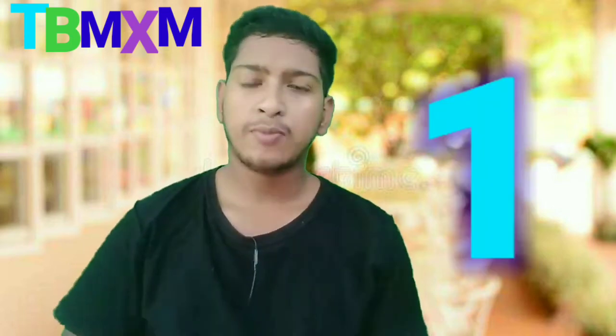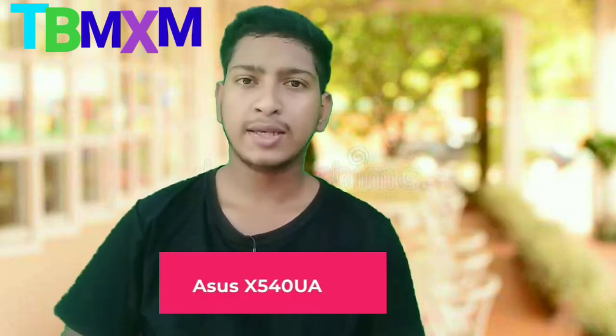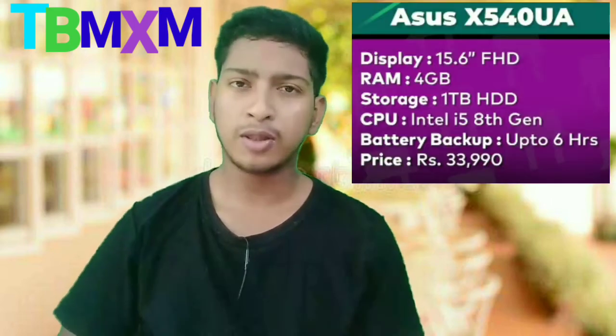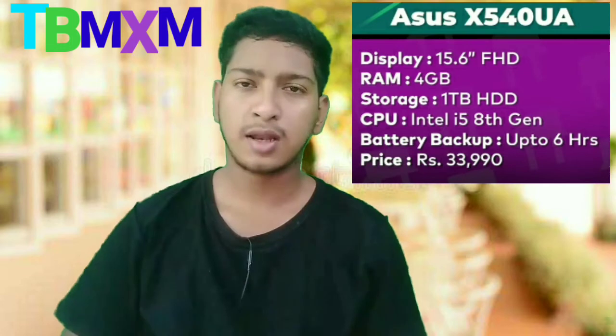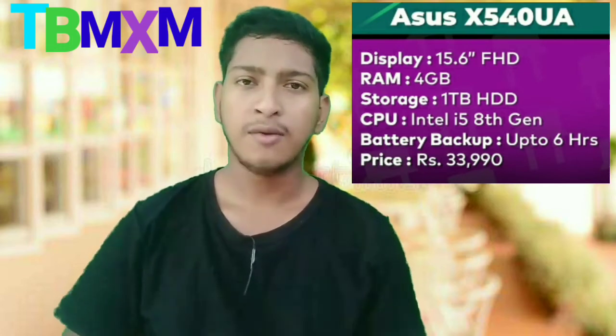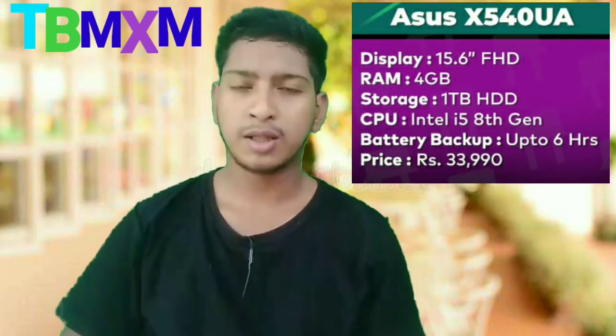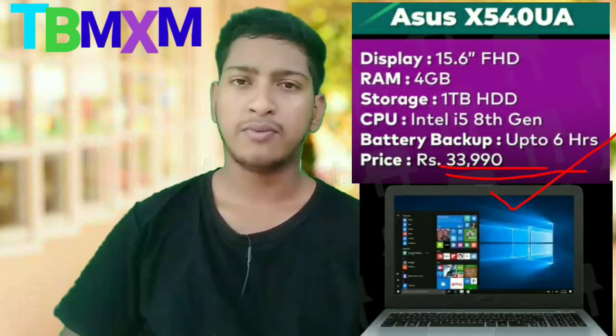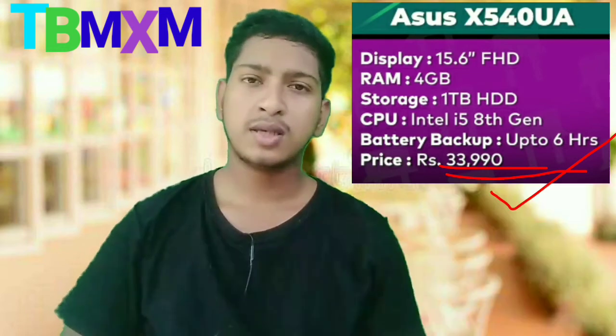The 1st number laptop is the Asus X540. It has an i5 8th generation processor, and the price is Rs. 40,000.